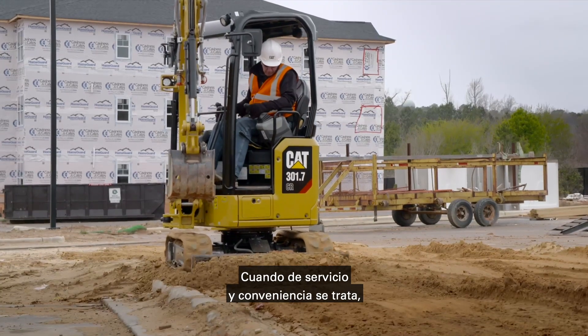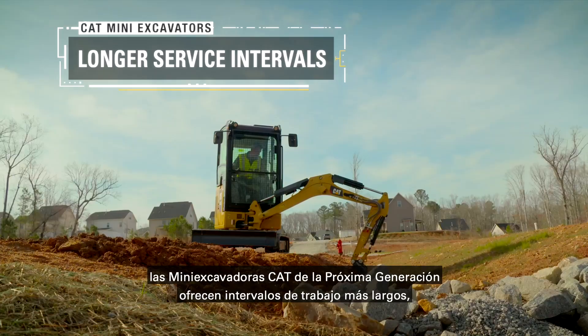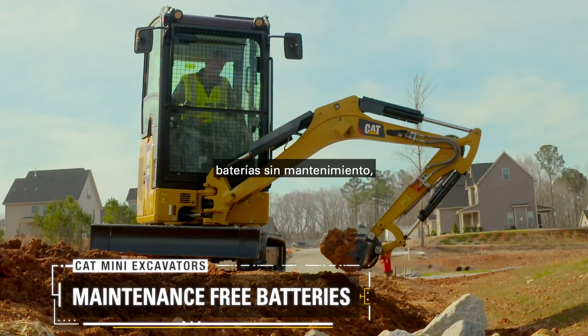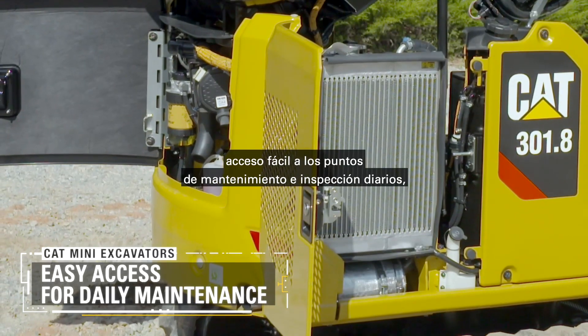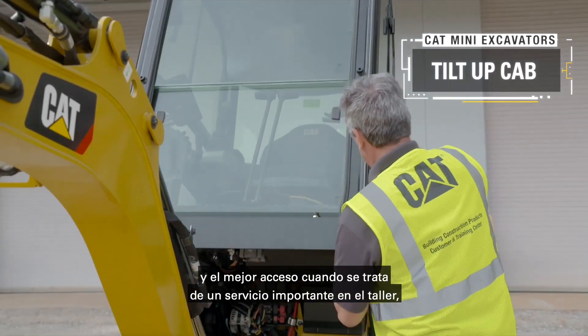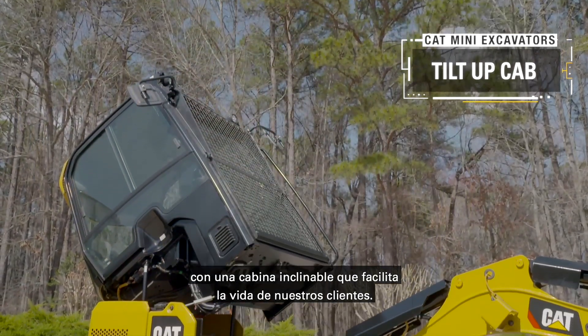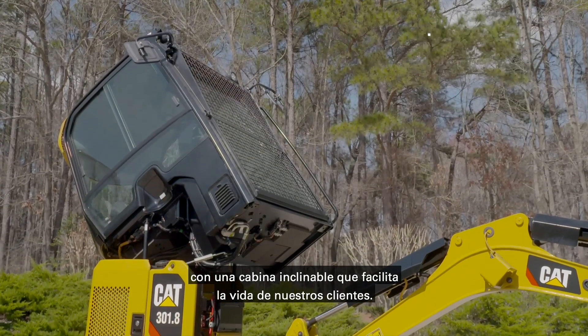When it comes to service and convenience, the next generation CAT mini excavators offer longer service intervals, maintenance free batteries, easy access to daily maintenance points and checks, and the ultimate in access when it comes to major service time in the shop with the tilted up cab. Making life easier for our customers.